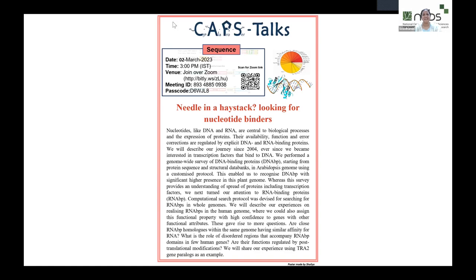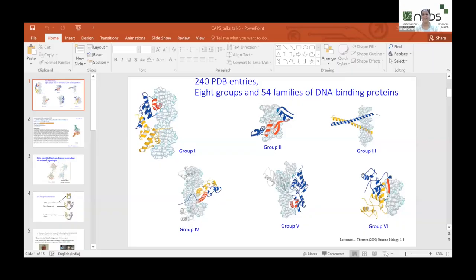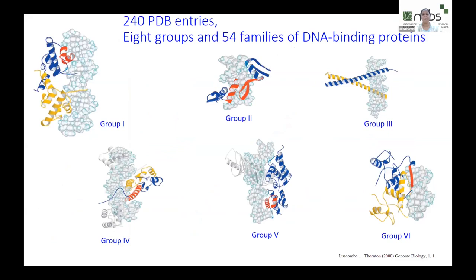When we think about DNA binding proteins, the first thing that comes to mind is a really nice paper that appeared in the first issue of Genome Biology back in 2000. It's the first article, reported by the Thornton group — a survey of the then available protein structures with clear evidence that the protein would bind to DNA. They started looking for DNA-bound forms within the PDB.